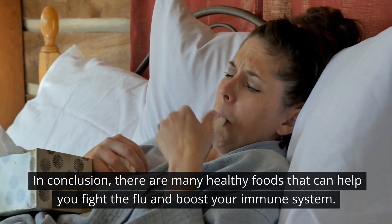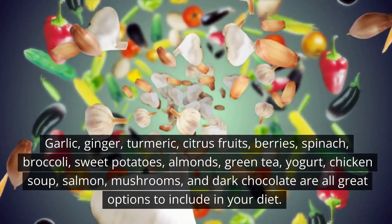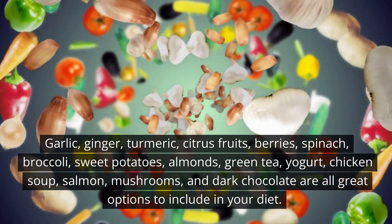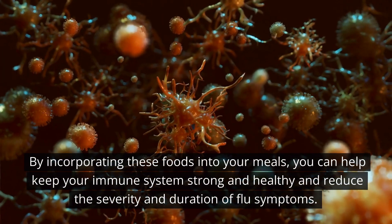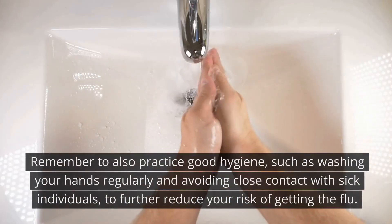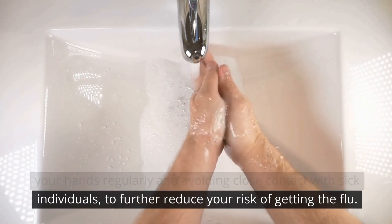In conclusion, there are many healthy foods that can help you fight the flu and boost your immune system. Garlic, ginger, turmeric, citrus fruits, berries, spinach, broccoli, sweet potatoes, almonds, green tea, yogurt, chicken soup, salmon, mushrooms, and dark chocolate are all great options to include in your diet. By incorporating these foods into your meals, you can help keep your immune system strong and healthy and reduce the severity and duration of flu symptoms. Remember to also practice good hygiene, such as washing your hands regularly and avoiding close contact with sick individuals, to further reduce your risk of getting the flu.